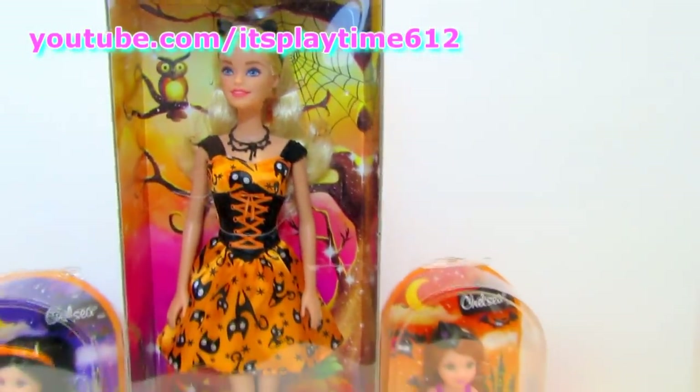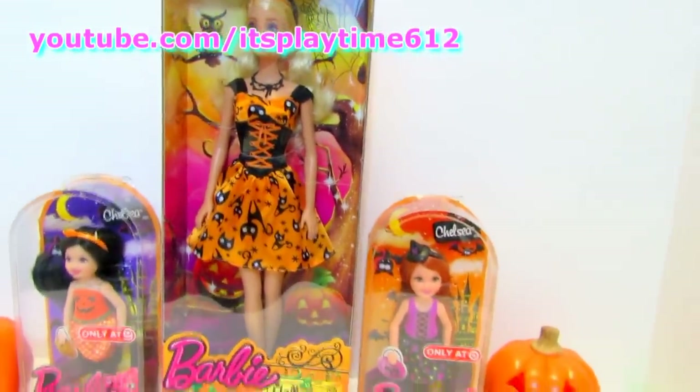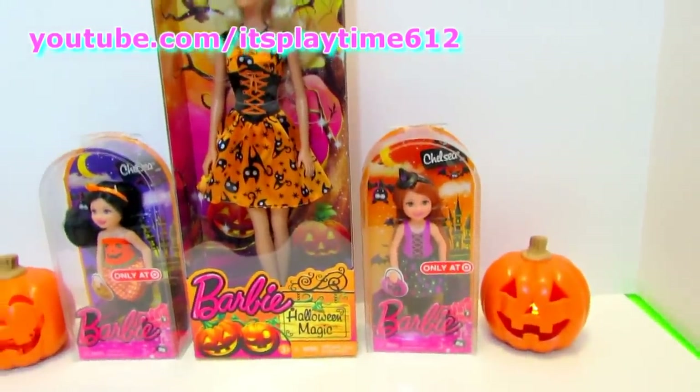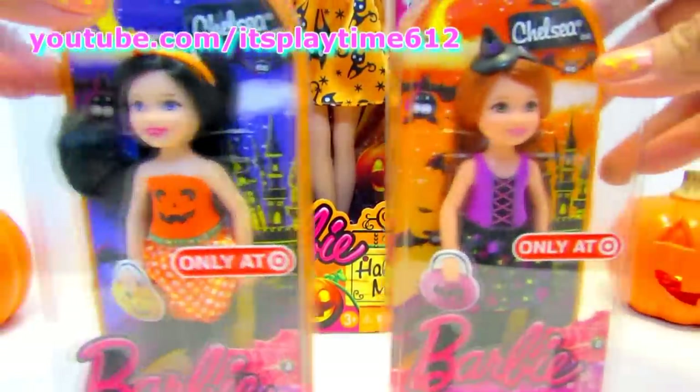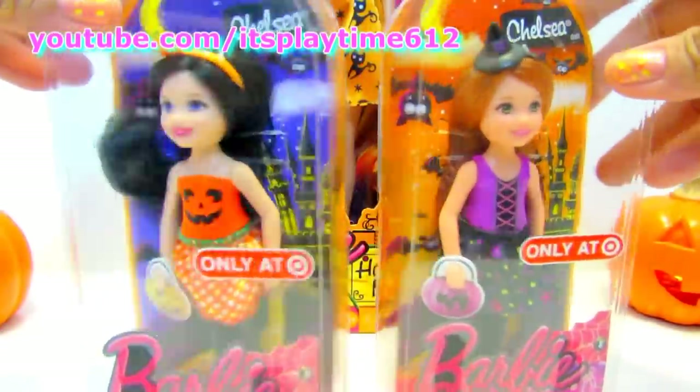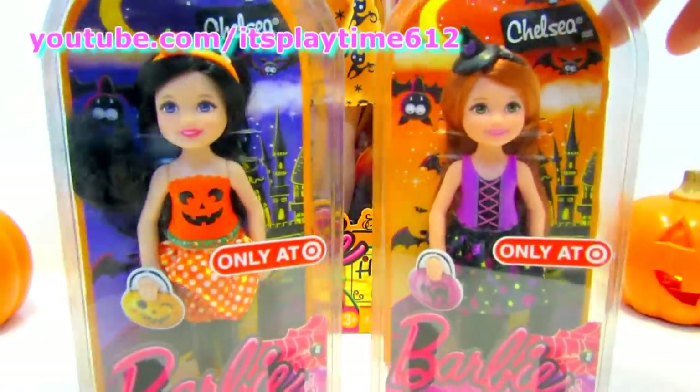Hi guys, it's Playtime. Today we are unboxing three Halloween Barbie dolls. First we're gonna open the two Chelsea dolls. They are exclusively from Target.